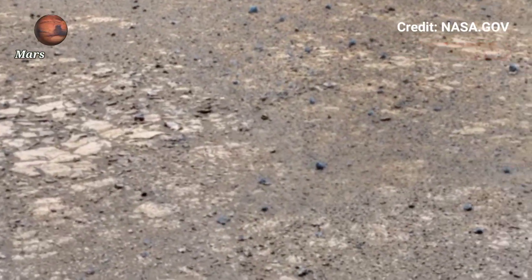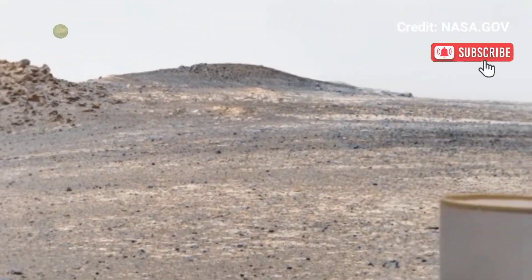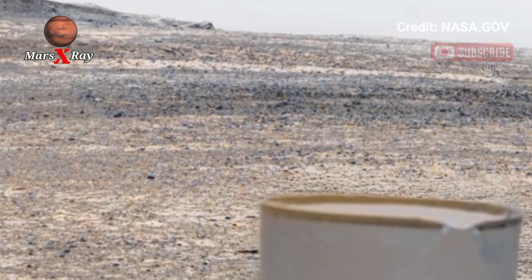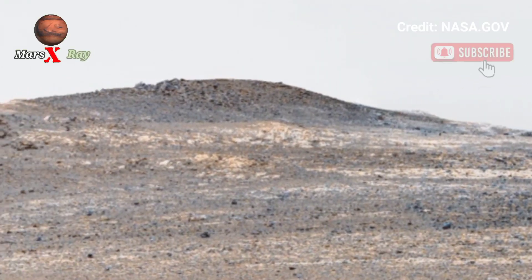Hi guys, welcome back to the YouTube channel. Mars X-ray NASA Mars — a very stunning panoramic video from a personal rover. This panoramic shot showcases Mars in its purest form, as rocky plains, dust-covered plates, and deep canyons fill the view.